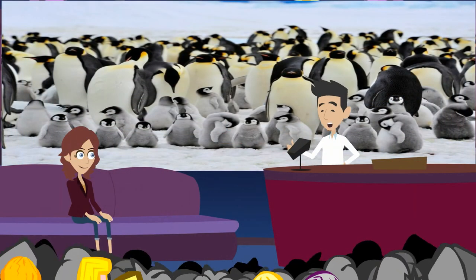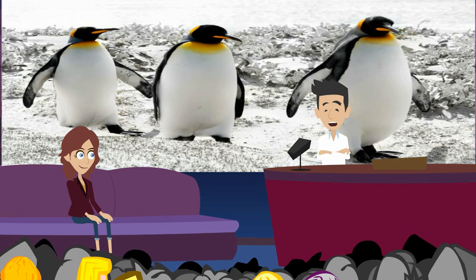Penguins spend most of their lives in the sea. They are common in cold climates like Antarctica. These birds can't fly. They use their flippers to swim. Penguins are the best swimmers of all the birds in the world. Penguins catch their food in the sea. Their eyes are strong underwater. They find prey even when the water is dark.